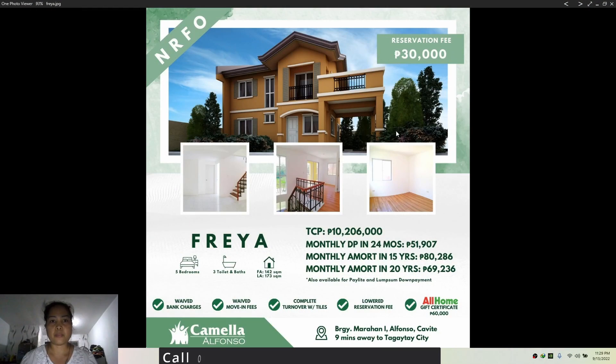This is Part 2 of our Camellia Alfonso series. We'll be making nine videos for the house and lot, and three videos for the lots for sale that can be sold at Camellia Alfonso. This video is about the Fria house model.